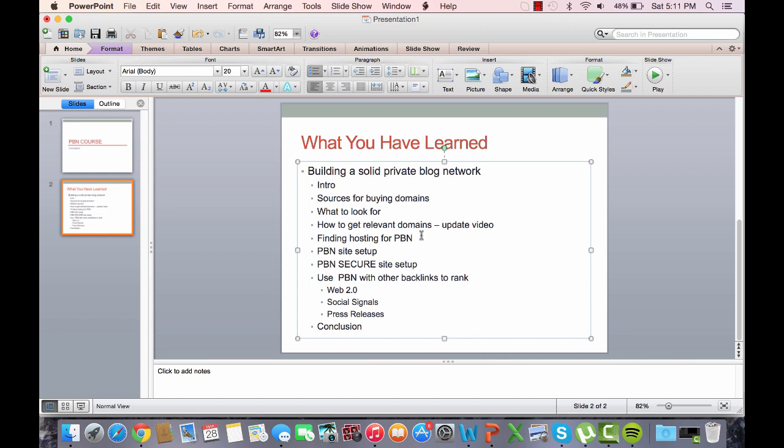For PBN site setup, I tell you my favorite WordPress plugin which automatically puts up a privacy policy and terms of service on your site. All you have to do is input your URL, address, and basic information — it just fills in the blanks and creates pages on your site. I also cover how to embed a YouTube video and have an outbound link to a high authority site such as Wikipedia, so your site looks more natural to Google and won't get flagged or manually penalized.